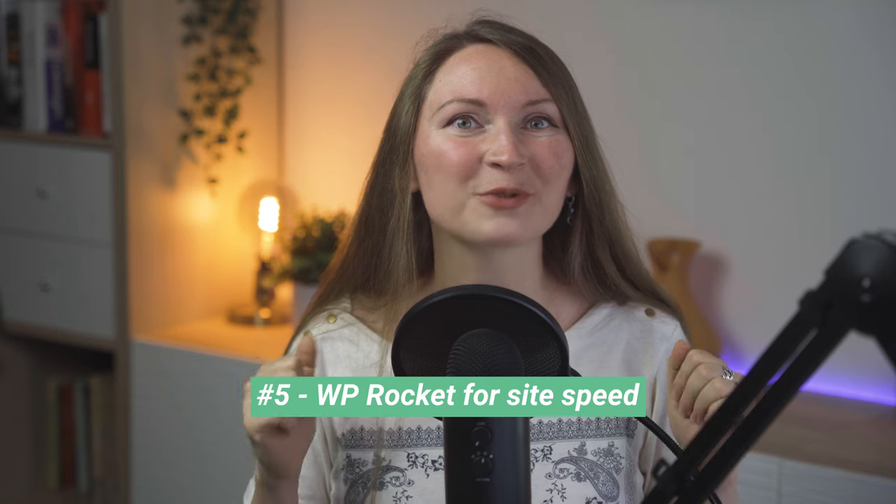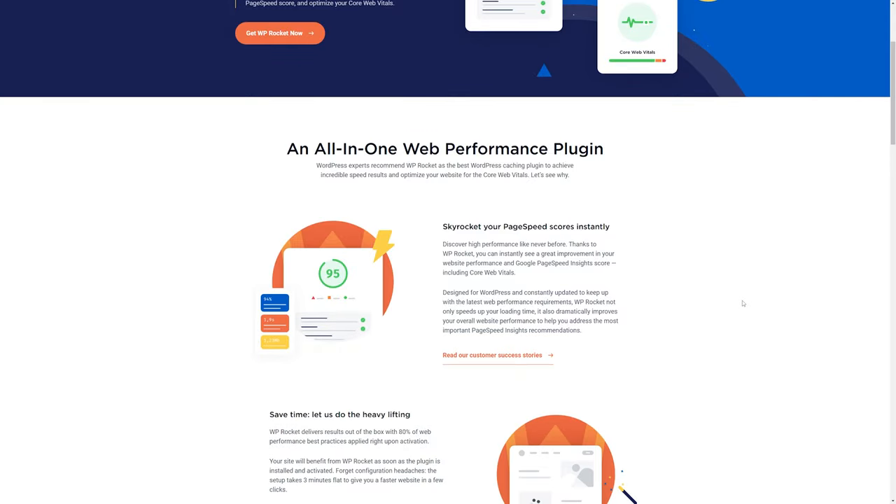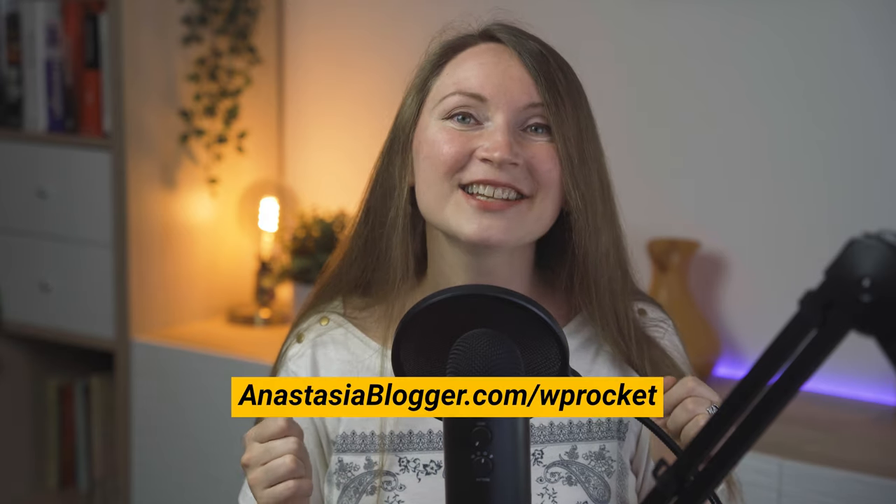Nice-to-have plugin number five is WP Rocket for site speed. This is a premium plugin that can dramatically improve your site speed, which is really important for your blog's SEO performance. WP Rocket is a cache plugin that speeds up the loading of your WordPress pages. It only has a paid version, which might not be affordable for beginners — so I put it on the nice-to-have list for when your site is big enough and has a large traffic volume. Use my link anastasiablogger.com/wp-rocket to try it. It has a 14-day guarantee period.